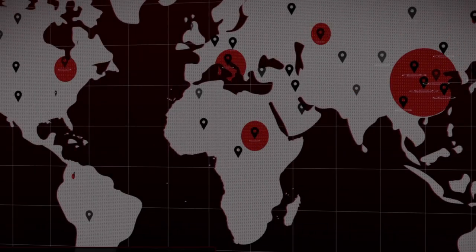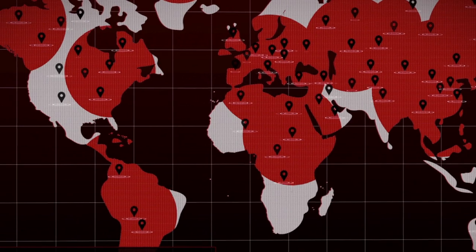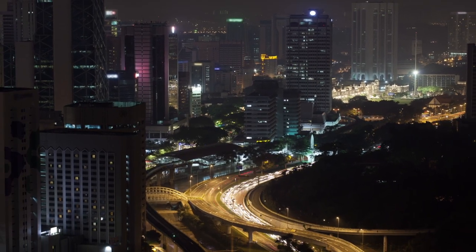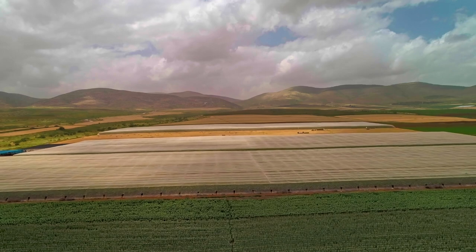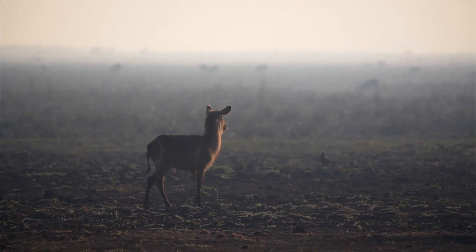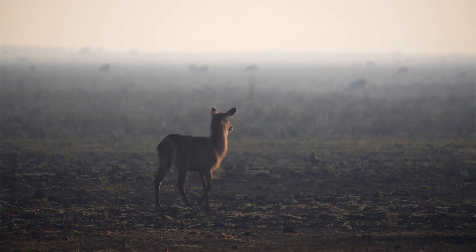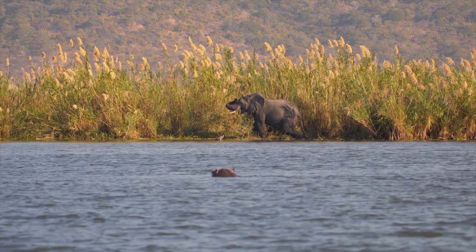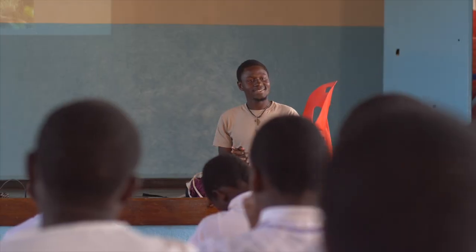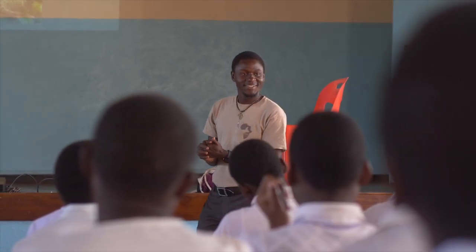Many other conservation issues are associated with growing human populations, resulting in habitat loss to make way for urbanisation or for agriculture. In Malawi, our research teams are investigating the impact of urbanisation on a variety of wildlife living outside of protected areas, combined with developing methods to minimise human-wildlife conflict.